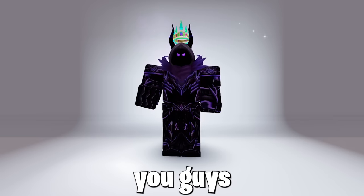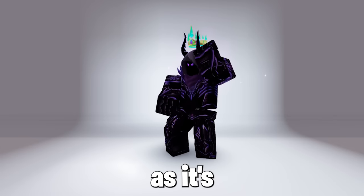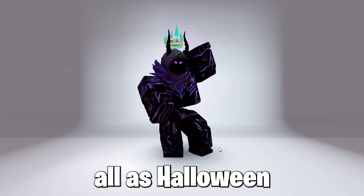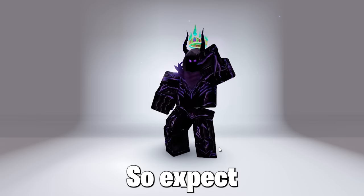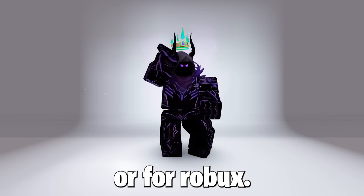So today I will be showing you guys how to get a free Halloween Invisible Bundle now in Roblox. It's pretty cool, so 100% a must-get item for you all as Halloween is around the corner. Expect some crazy and cool bundles and get them now before they are off sale or cost Robux.